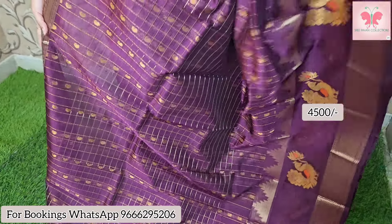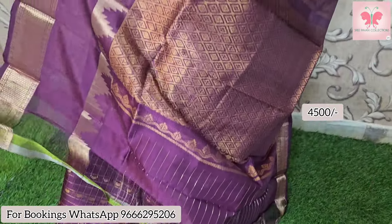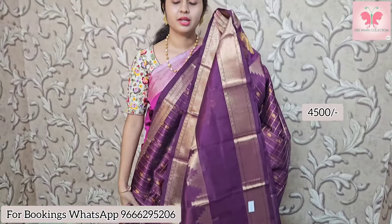Next one is a beautiful dark grape color. This features peacocks with orange meena curry. This is the rich pallu with blouse included. Sari price is 4,500 after discount.